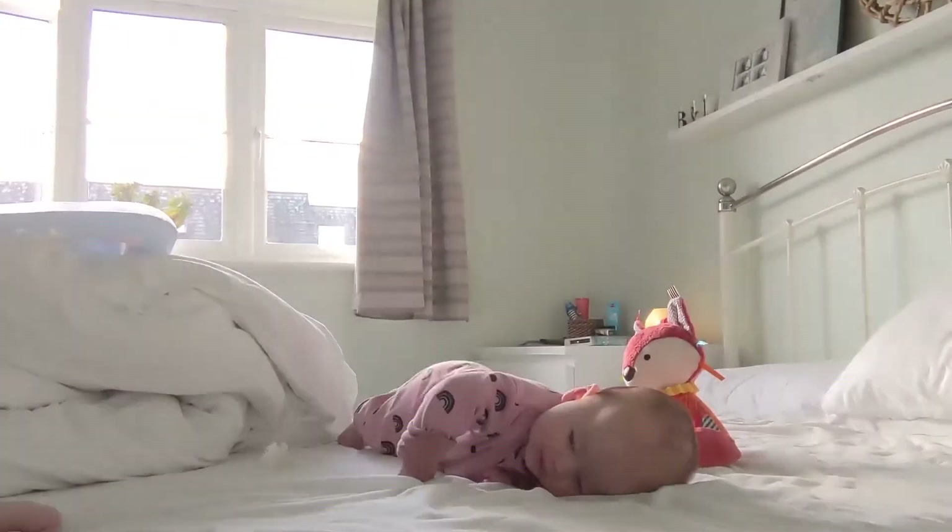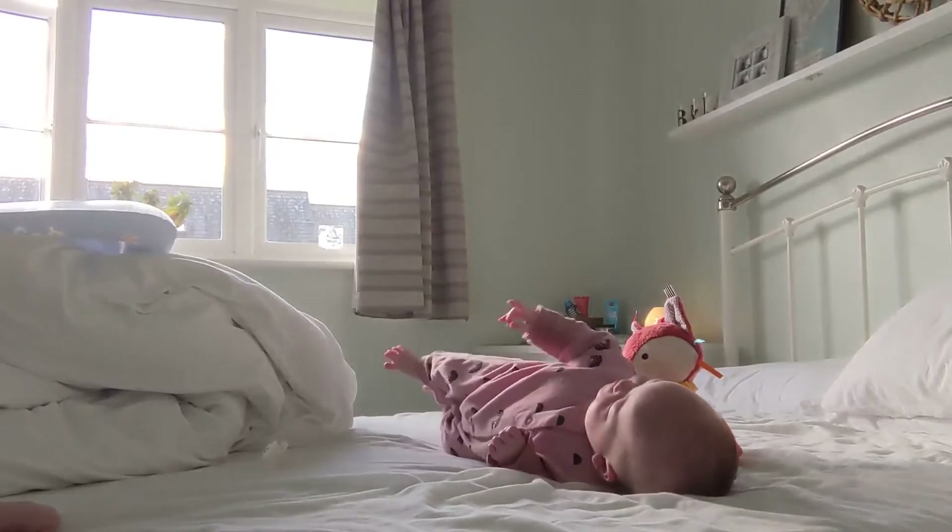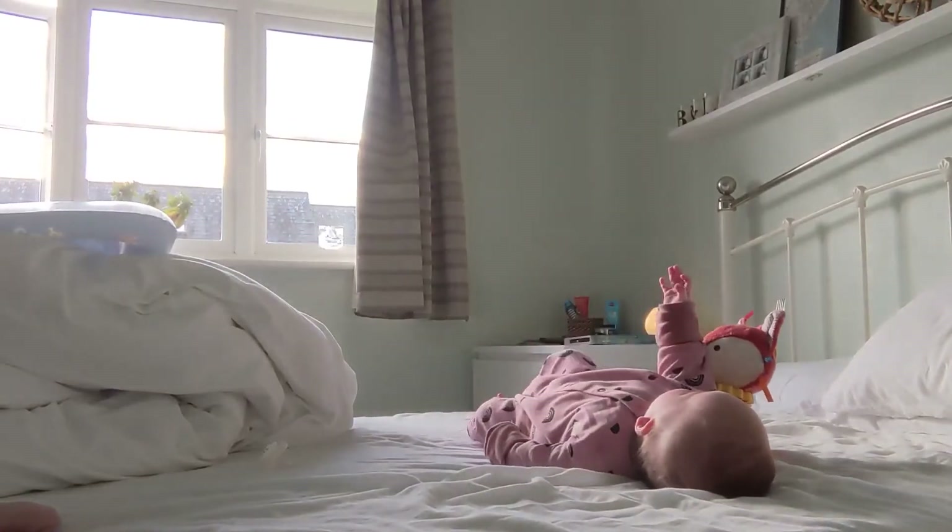Lauren managed to capture one of the very first times Eloise ever rolled over. At the moment she can only roll from her back to the front.